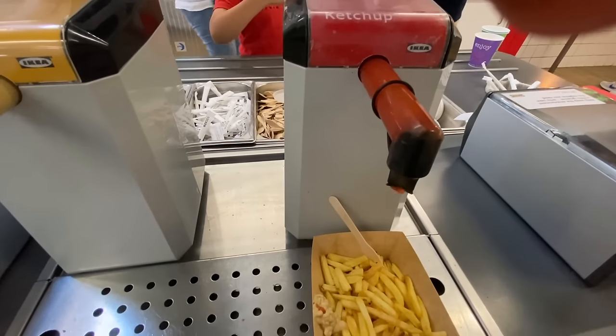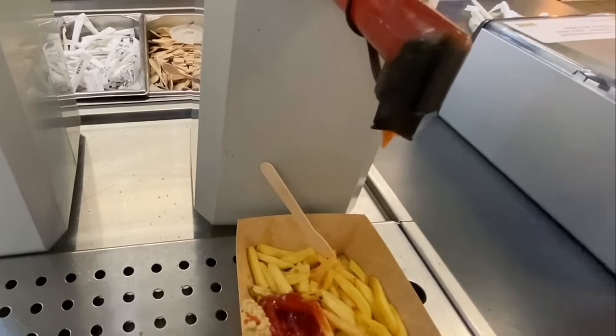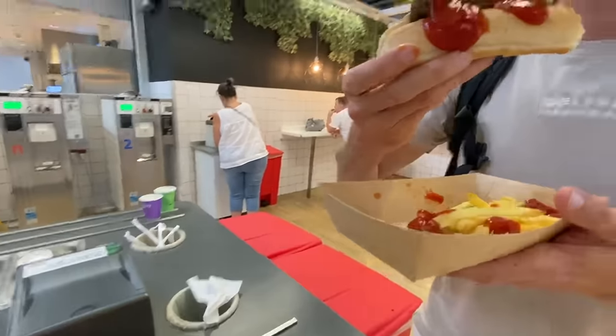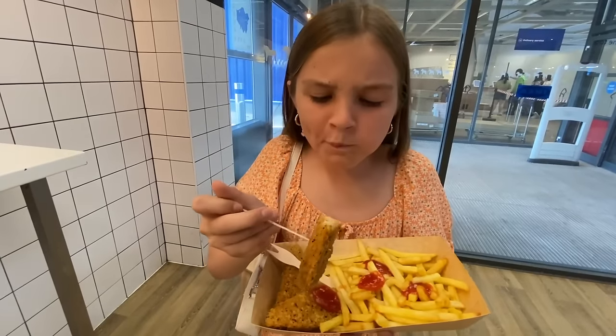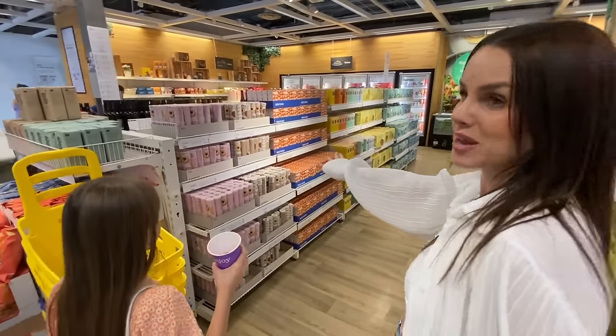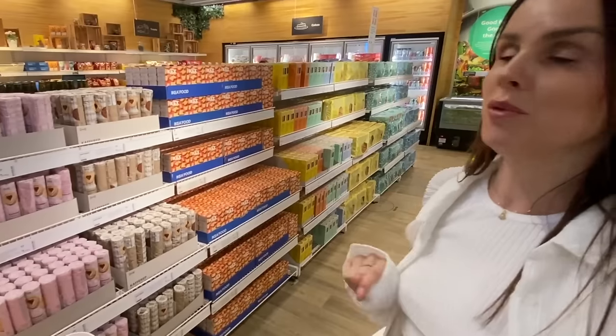Review of the IKEA hot dog: pretty decent! Close up — that is a LOT of sauce. It's absolutely covered in sauce. Now we're at the food market and I'm fancying something sweet since the soft serve machine wasn't working.